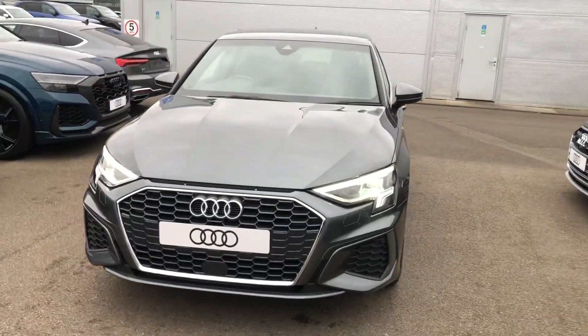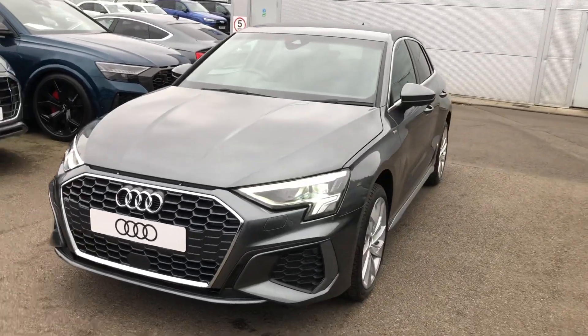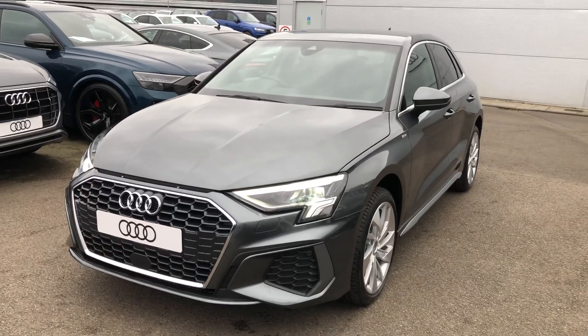Hello there and welcome to Crewe Audi. Today I'm going to take you on a short tour of this brand new Audi A3 Sportback.